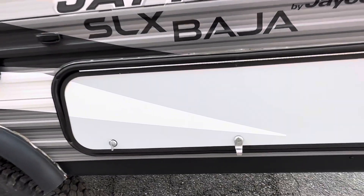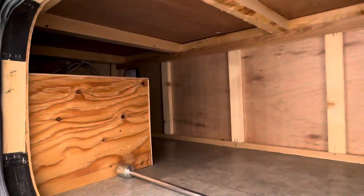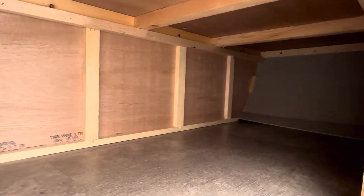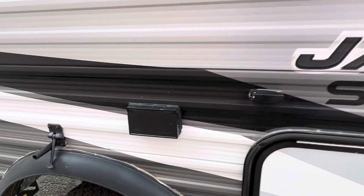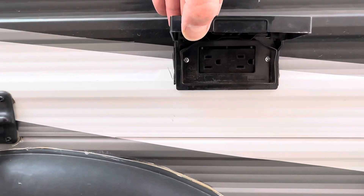The storage compartment goes the length of underneath the seats on the right hand side of the camper. It does have an outlet on the outside.